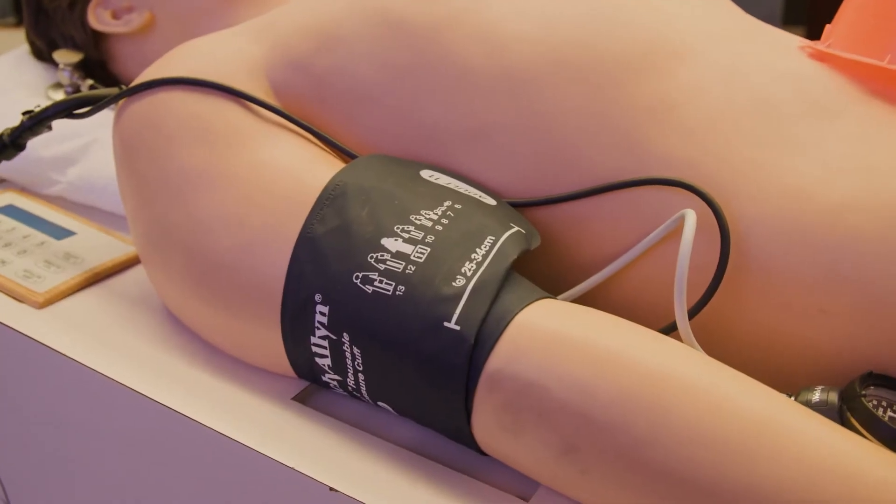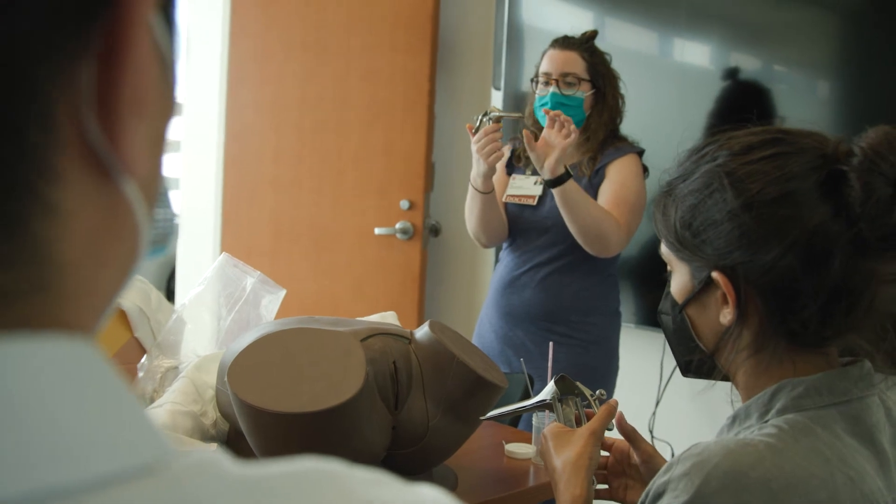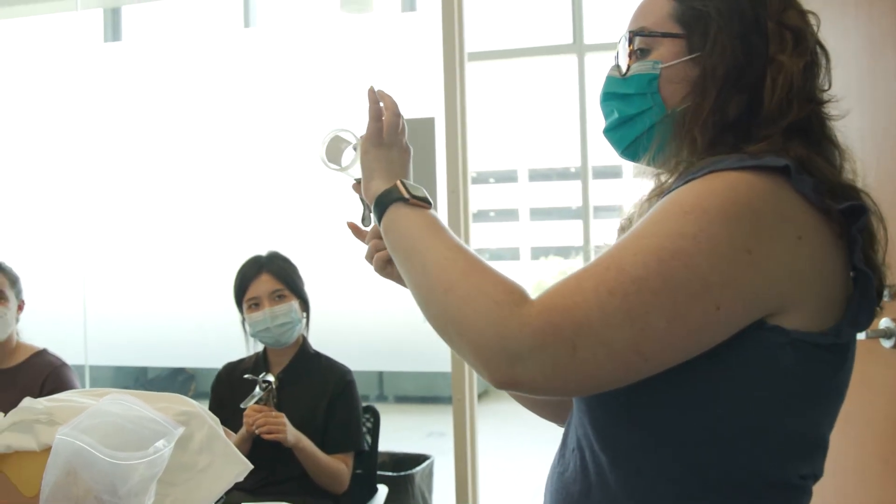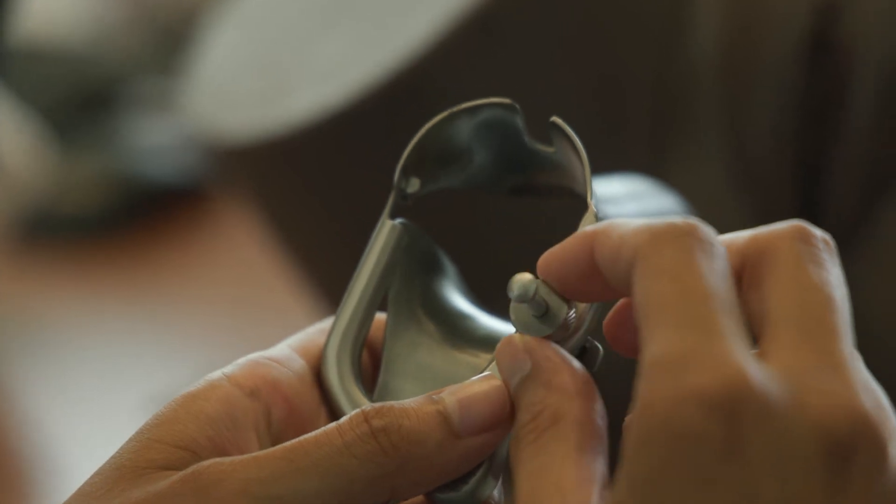They can have cardiac arrests and you can administer medications, so they can be as high fidelity as we want to make them. In Obstetrics and Gynecology, we do a simulation for a pelvic exam where students can practice doing pap smears and assessing for pelvic anatomy and any anomalies.